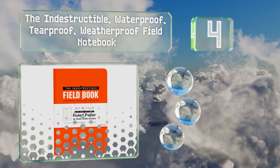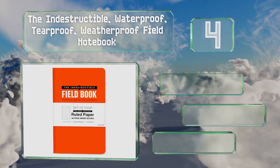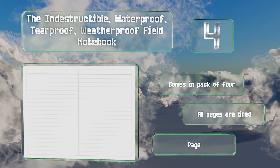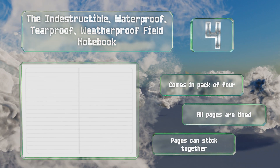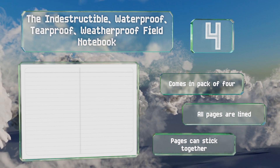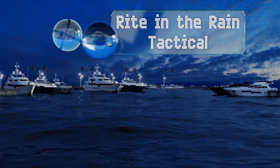At number four, there aren't many products you buy intending to treat them poorly, but the Indestructible Waterproof Tearproof Weatherproof Field Notebook from a Land Publishing Company could be one of them. As its name suggests, it's ready for your writing and your abuse. It comes in a pack of four and all the pages are lined; however, those pages can stick together.